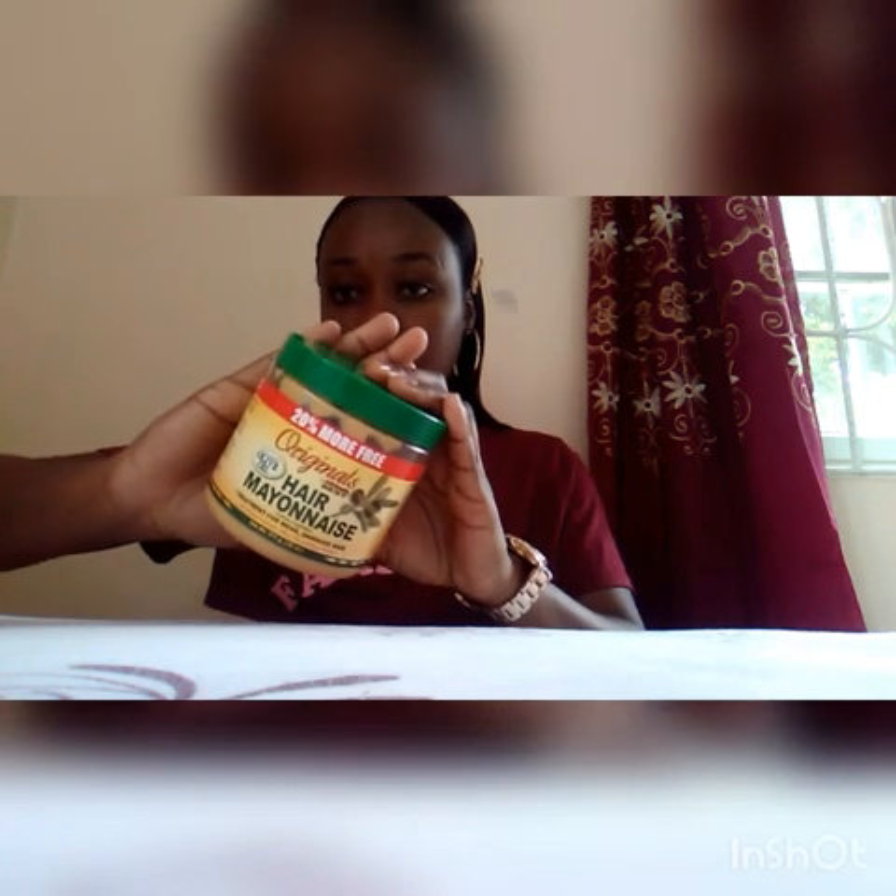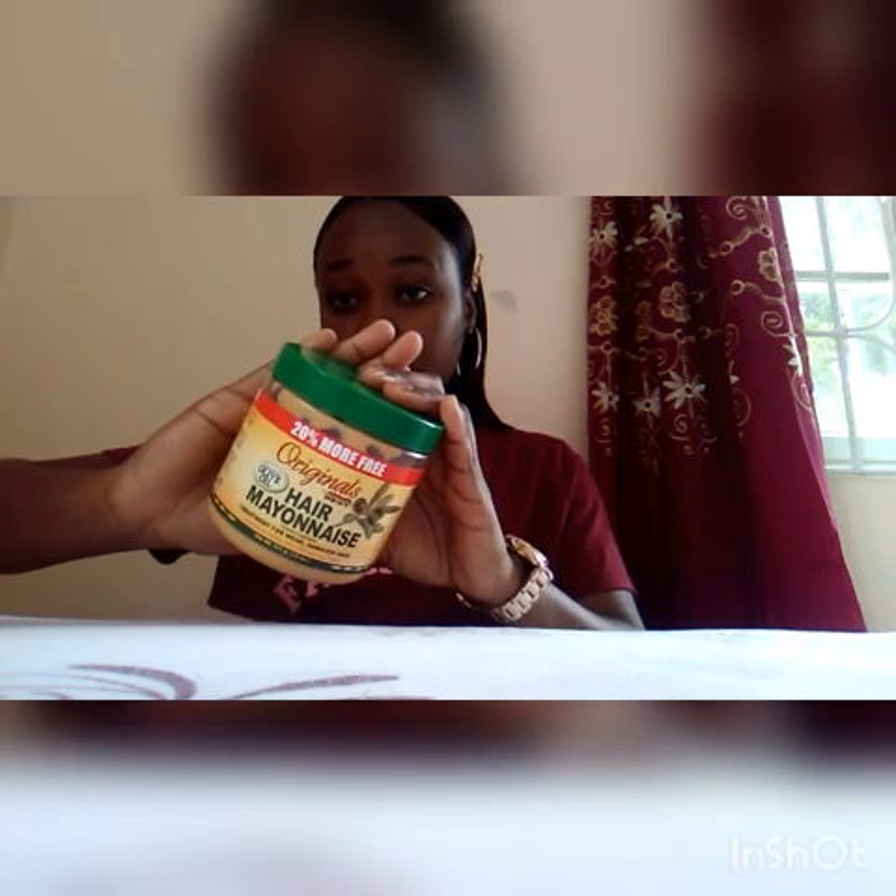What I've been using to steam my hair is the olive oil mayonnaise. It's pretty pretty good — I've been using this for a long time, I honestly can't remember how long. I've always been using this to steam my hair.